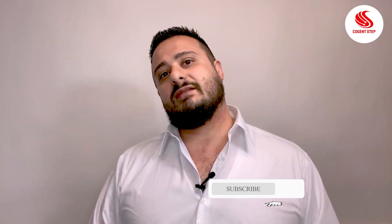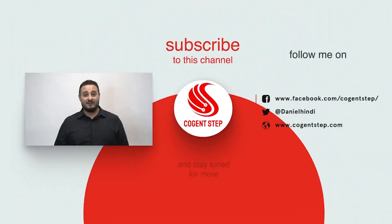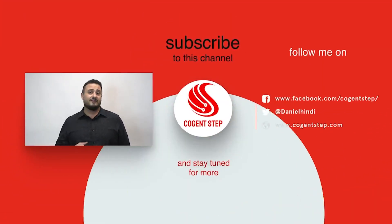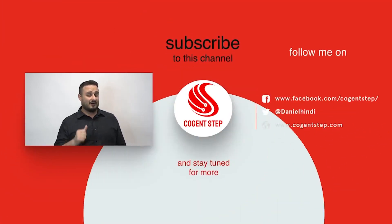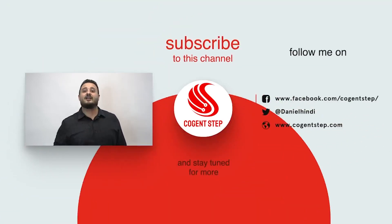I hope this helps you anticipate your future costs whenever you're developing your next technology. Thank you for watching. If there's a topic you'd like me to talk about or if you'd like help on one of your projects, feel free to contact me on any of the links below.